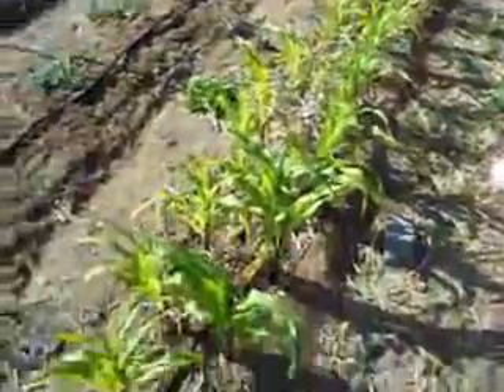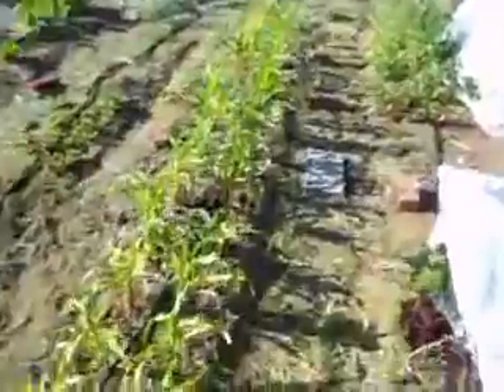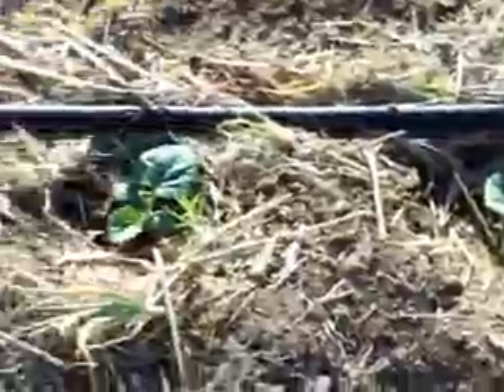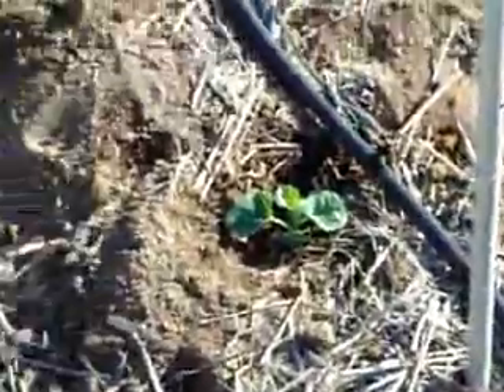The heirloom dent corn is doing well. Some of them are actually getting their top tassels already, which I don't know if that's good or not, but it's going along. We're doing a little experiment here — you can see I have planted a row of these, called Iroquois melons. They're a native sweet melon, also heirloom. Let's go over to the other area and show you what I've got there.